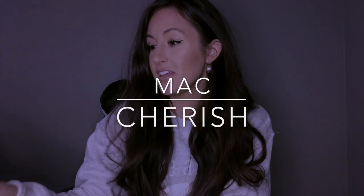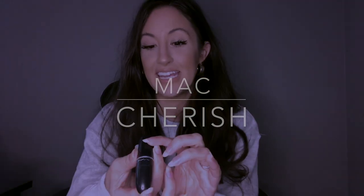So the first lip shade I have is from MAC and it is the shade Cherish in their Satin Lipstick Collection. This is probably the one I wear more than any other lip shade. It stays on really well, it doesn't make my lips chapped, it's super moisturizing, and it's just a really great shade for my particular skin tone. It's definitely more on the warm side, which I love.